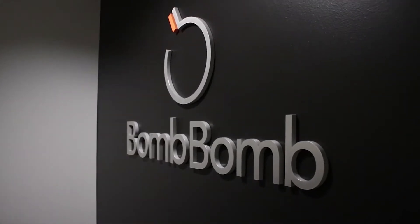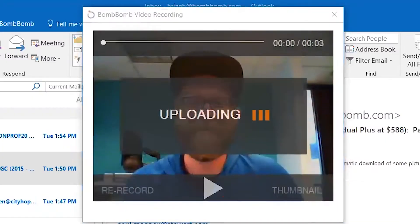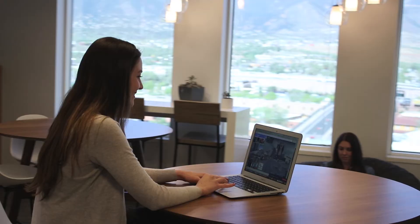BombBomb already has one of the best live video recording platforms available. We capture video in high quality and have it ready very quickly. Face-to-face video is hugely important for people, but one of the other best mediums of communication and presentation is the computer screen that you have with you every day.